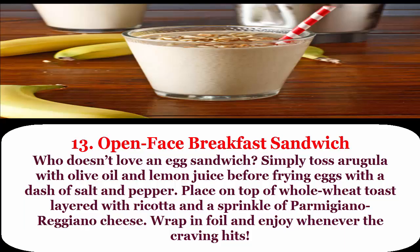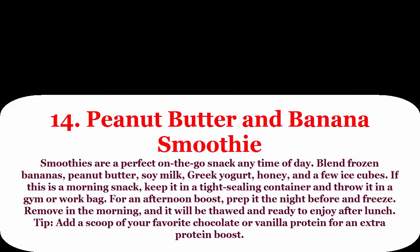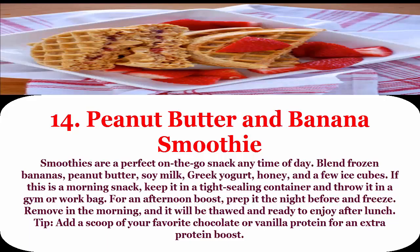13. Open-faced breakfast sandwich: who doesn't love an egg sandwich? Simply toss arugula with olive oil and lemon juice before frying eggs with a dash of salt and pepper. Place on top of whole wheat toast layered with ricotta and a sprinkle of Parmigiano Reggiano cheese. Wrap in foil and enjoy whenever.